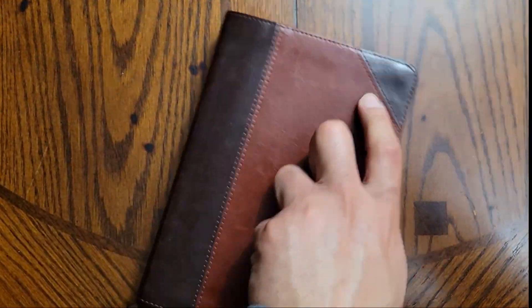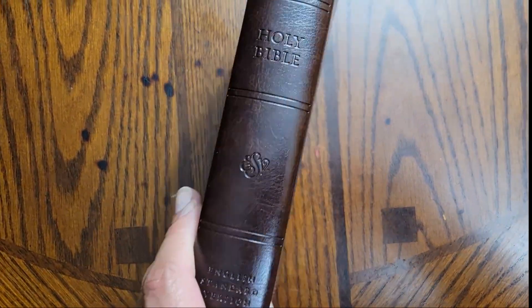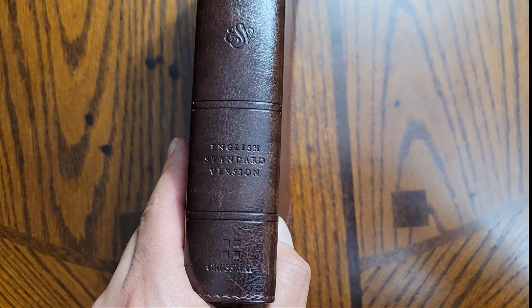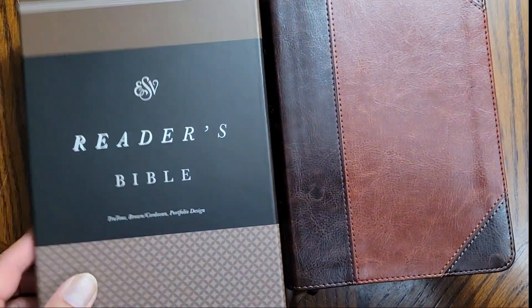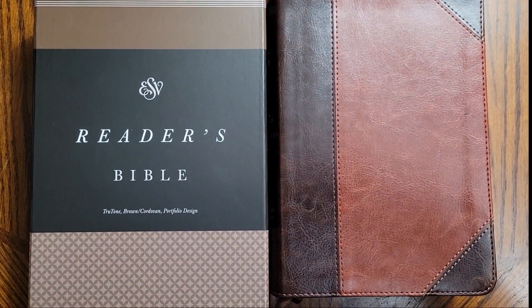Again, very thankful for this Bible — I've been looking forward to it for a while. It is an ESV version from Crossway, and it is the ESV Reader's Bible. Definitely recommend it. Thank you.